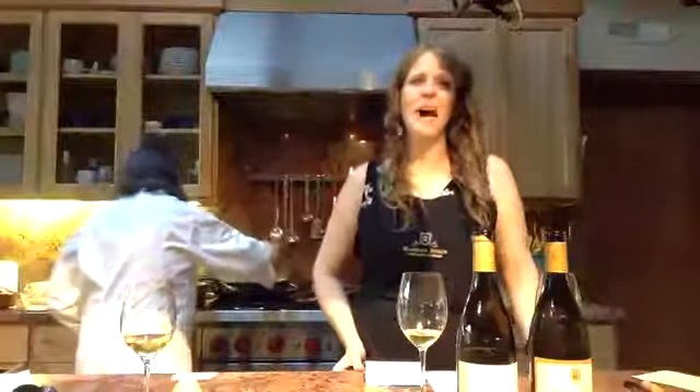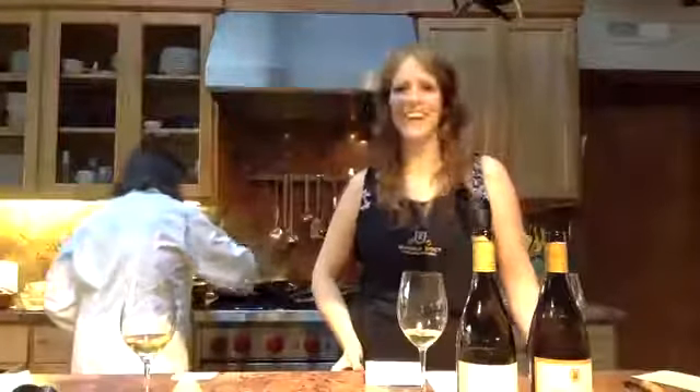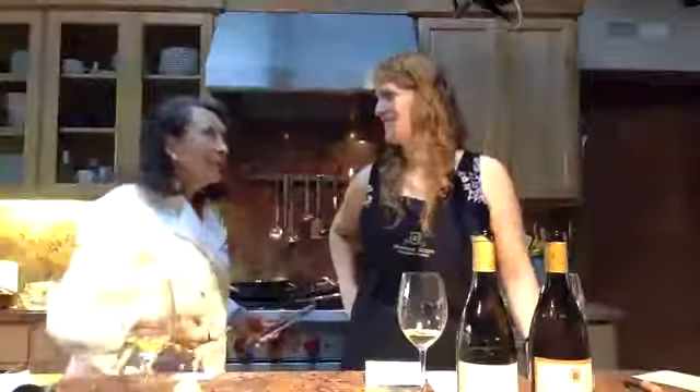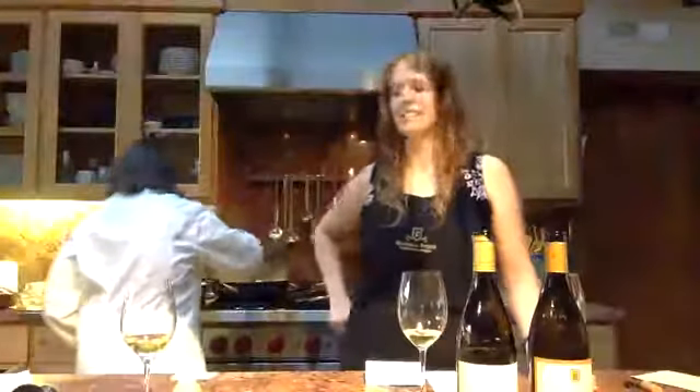It went very well. And that was before Sideways even. We had gotten a 91 score — today a 91 is like, eh, but in those days Pinot Noir never got even a 90. So everybody wanted our Pinot Noir. And everybody still wants our Pinot Noir. Let's be clear.